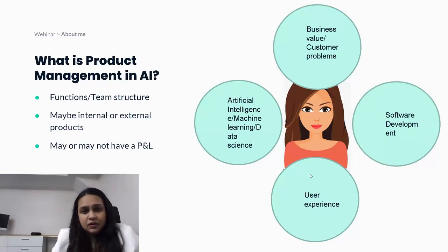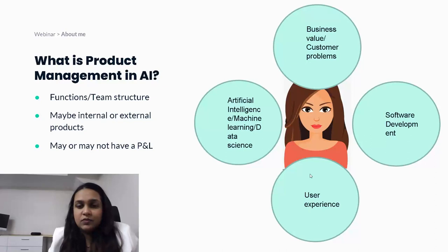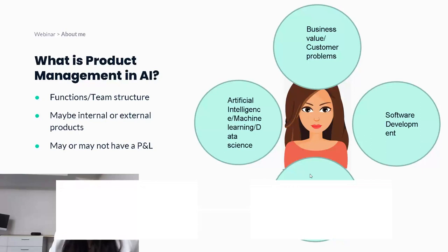Some of the fundamental differences lie in the team structure. In traditional product management, you are the product manager — the CEO of the product — and you have a software development team, a user experience team, and if you're lucky, business intelligence and data engineers working with you to build analytics and feedback systems. In AI product management, you additionally have a team of data scientists or research scientists building models to make predictions or deliver whatever outcome you want.